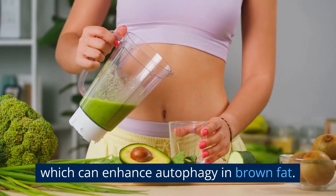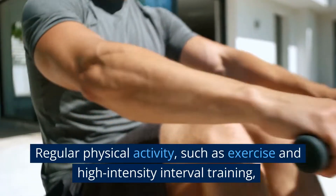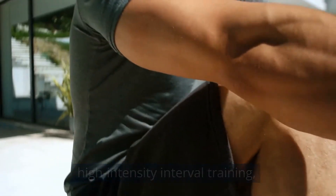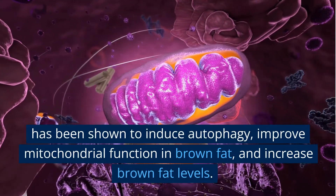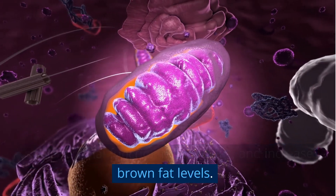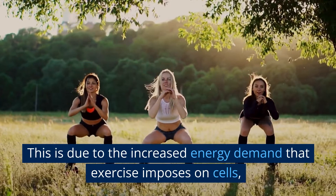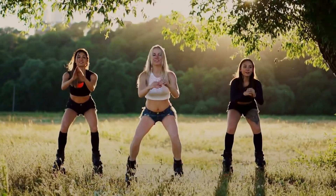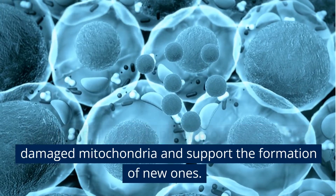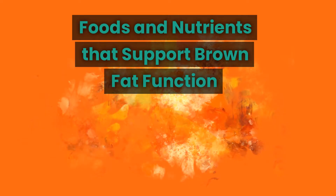Regular exercise. Regular physical activity, such as exercise and high-intensity interval training, has been shown to induce autophagy, improve mitochondrial function in brown fat, and increase brown fat levels. This is due to the increased energy demand that exercise imposes on cells, which stimulates the autophagy process to remove damaged mitochondria and support the formation of new ones.